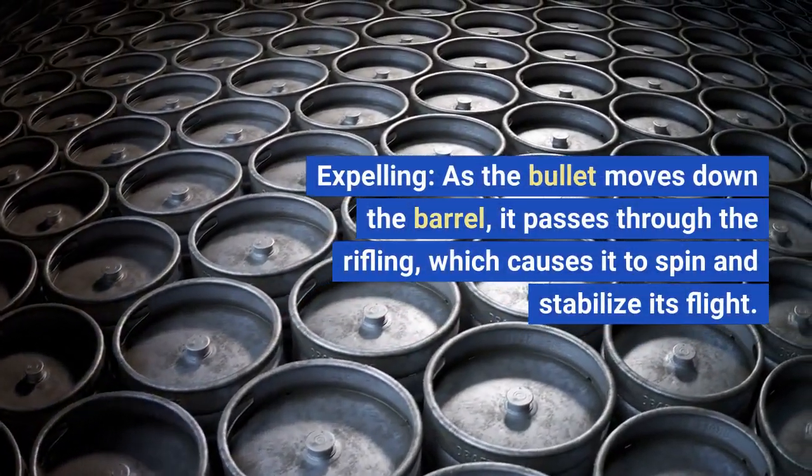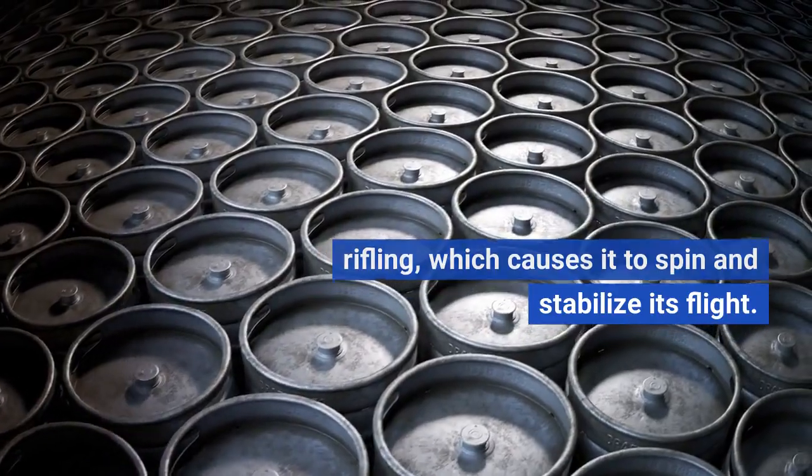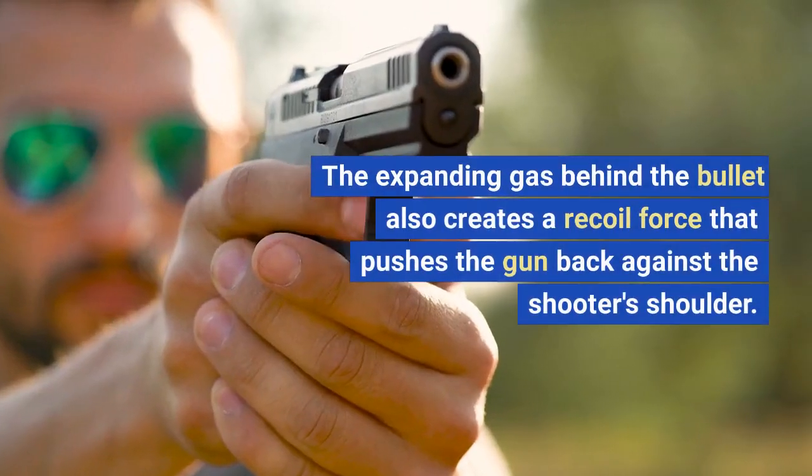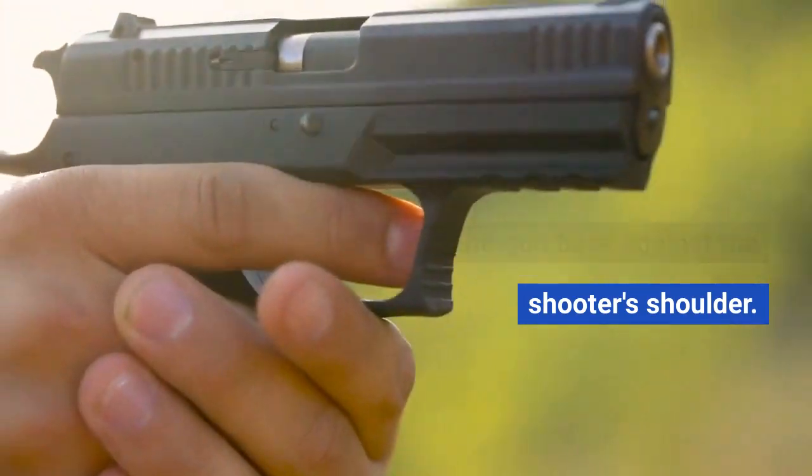Expelling. As the bullet moves down the barrel, it passes through the rifling, which causes it to spin and stabilize its flight. The expanding gas behind the bullet also creates a recoil force that pushes the gun back against the shooter's shoulder.